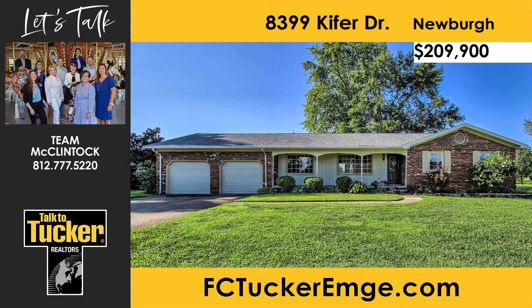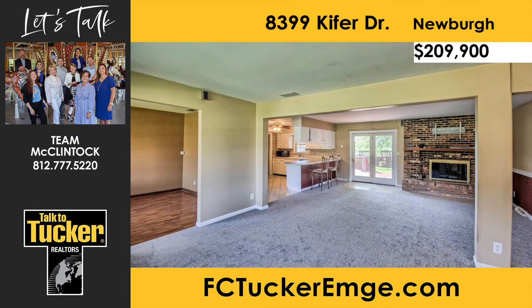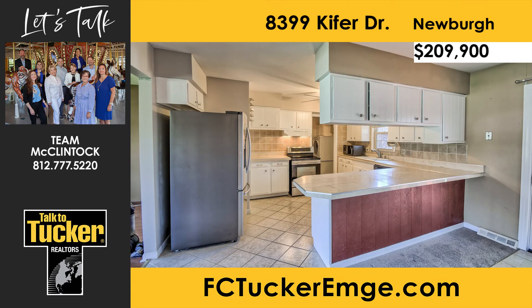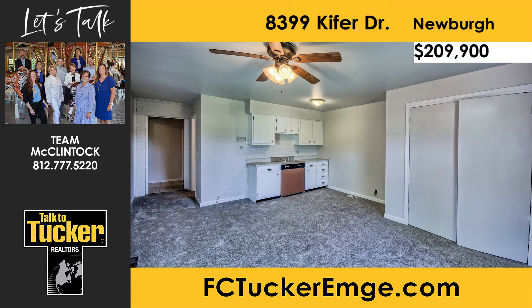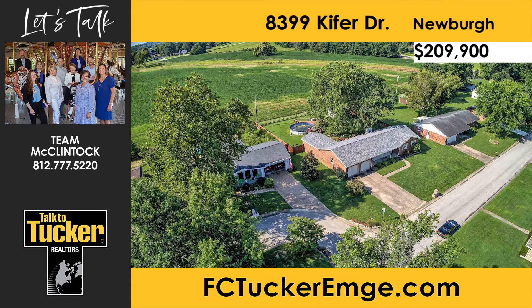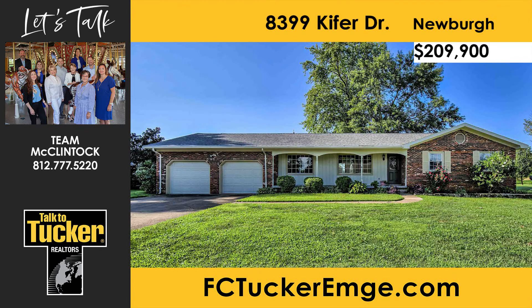This four-bedroom, three-bath ranch with a split-bedroom floor plan offers the conveniences of Newburgh with the backyard feel of the country. The interior features a large living room with a fireplace, a formal dining room, a kitchen with stainless steel appliances, and freshly painted cabinets. The private master bedroom includes a patio door to the back deck, as well as a bath with a walk-in closet. On the opposite side of the house is a second bedroom with an attached full bath, great for an in-law or guest suite. Out back is a large fenced-in yard with newly finished deck, shade trees, pool, and a storage barn, all overlooking a large farm field. Talk to Team McClintock at 812-777-5220.